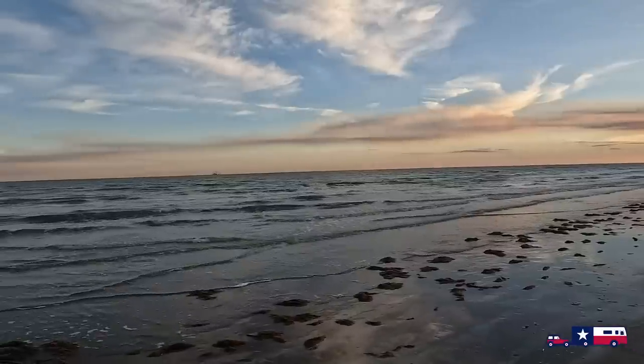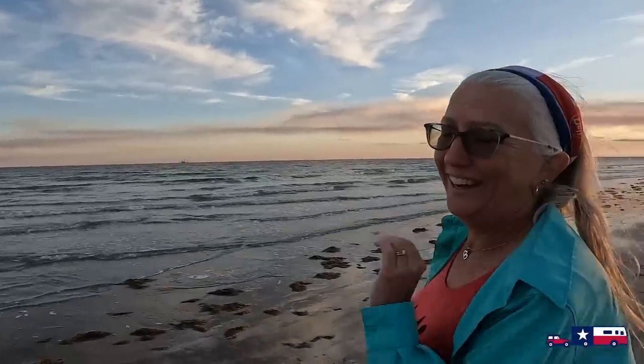It's very common on this stretch of the Texas Gulf Coast to see shrimp boats not far off the land. I always think it's kind of neat. And there's nothing like fresh Gulf shrimp.